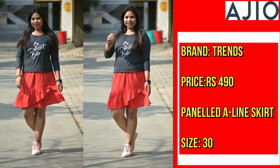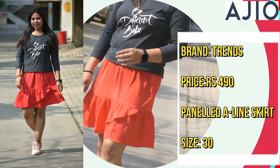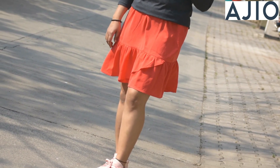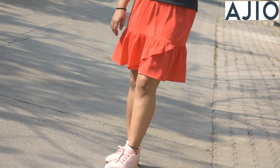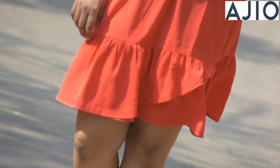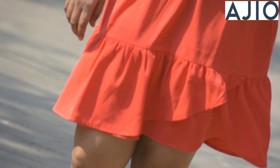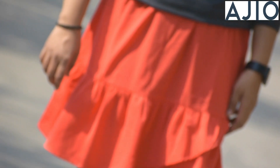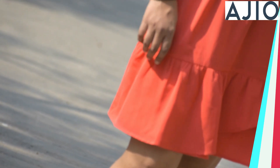This is my fourth skirt from the Trens brand. The price is only ₹490. The material is silk, not cotton. Overall, this looks okay. It is a different style with a little layering. If you like how it looks, you can buy this skirt.